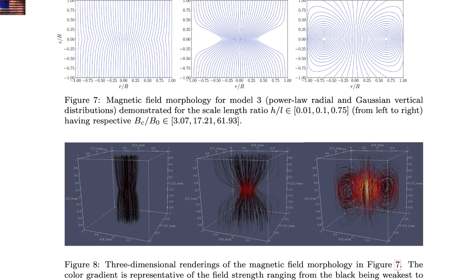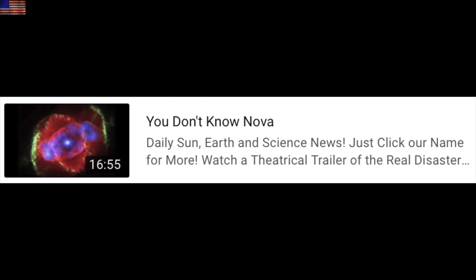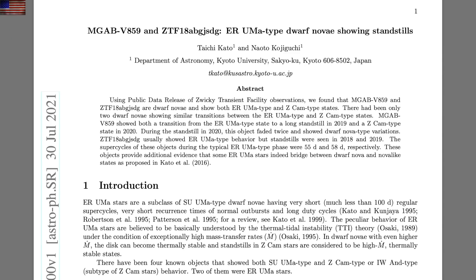The next one really requires having seen our recent video called 'You Don't Know Nova.' Remember the bit about small novae being hard to classify and sometimes jumping between classifications? Here we have two more excellent examples of class-jumping nova events. The standstill moments are interesting features as well in their luminosity curves.